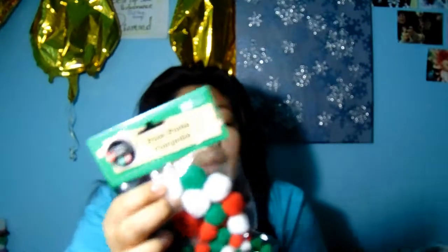I also ended up getting these pom-poms because I really wanted to use them in a DIY. I thought I could use the white pom-poms as little snowballs, which would be super cute.